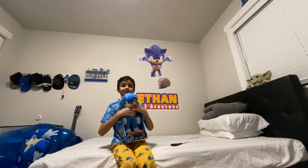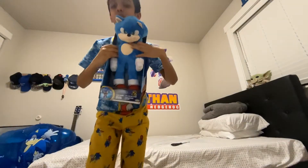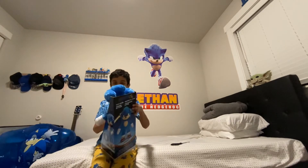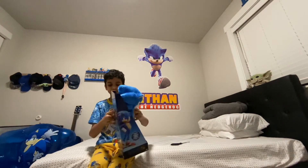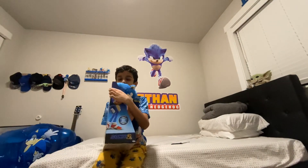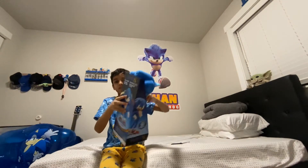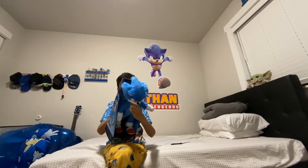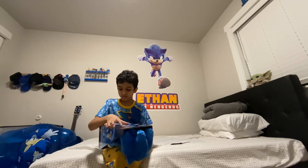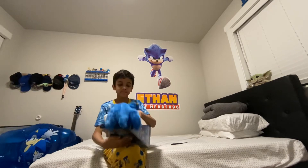It's the Sonic the Hedgehog movie plush — it's sick! It has the number two on it, it says 'two,' it's the movie, it has blue hands. First let's review the box. I love these parts. It says 'cute and cuddly.' On the back it says: 13-inch plush, premium plush, super soft fabric, cute and cuddly.